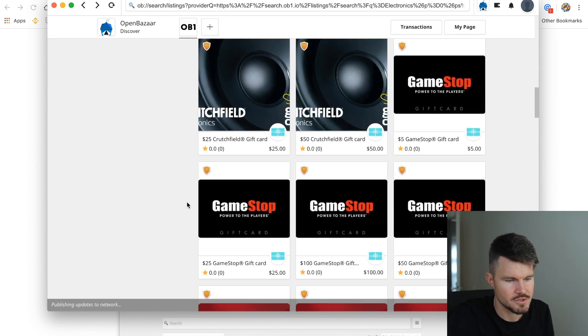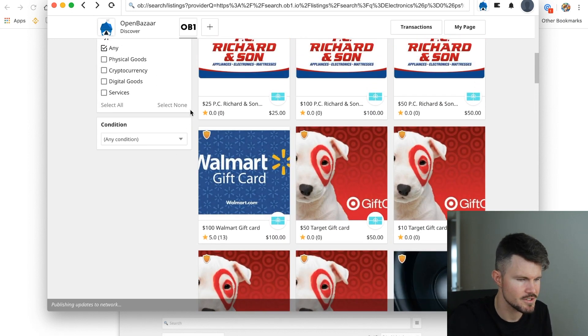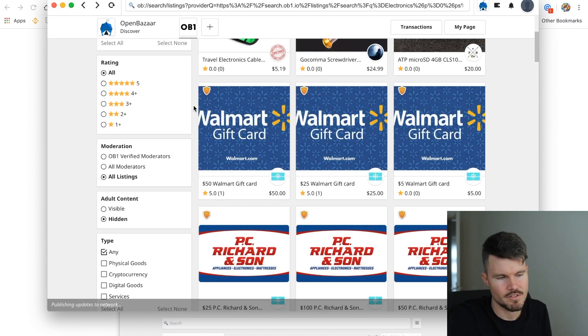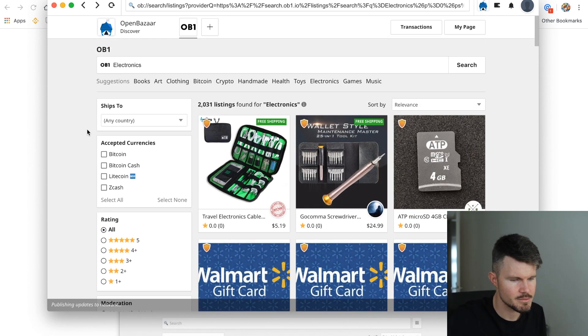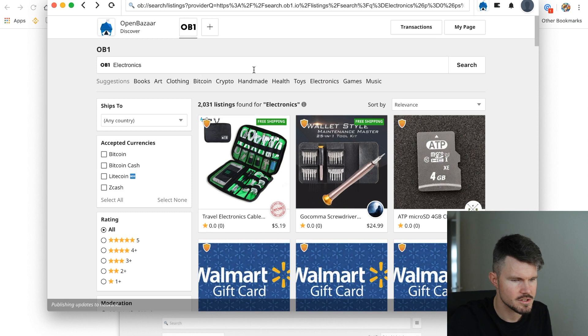Gift cards are probably a way to use cryptocurrency without going through an exchange — you could buy gift cards and then buy different products instead. Not that I'm suggesting that, but probably many people do it that way. The thing is, when you buy gift cards, very often the exchange rate is terrible — something like 20%.